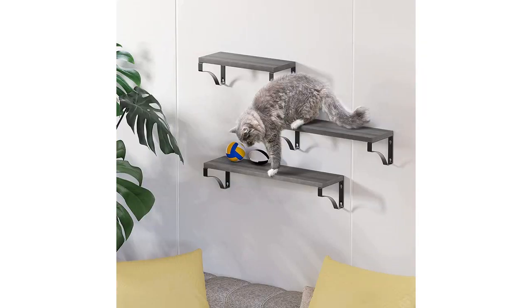Overall, I highly recommend the Amada Home Furnishing Floating Shelves wall-mounted set of three. They are not only functional and practical but also add a touch of style and elegance to any space.